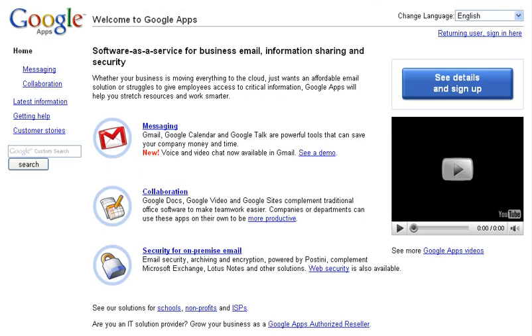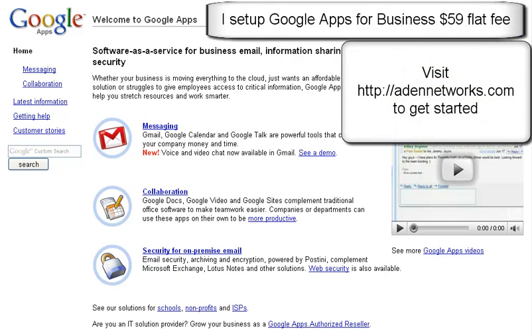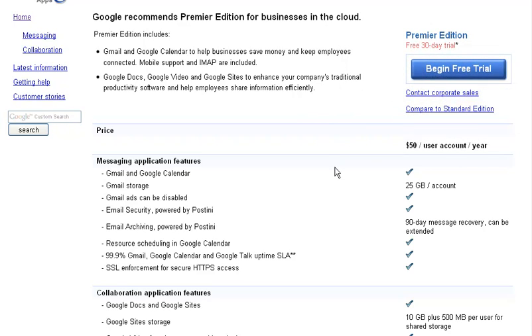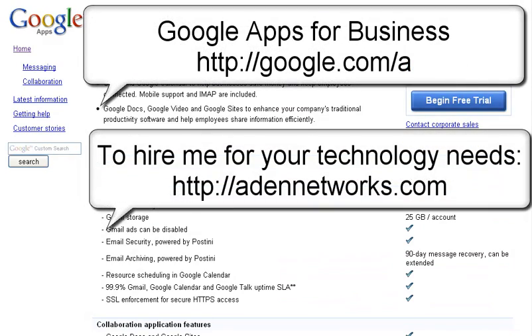If you want to consider what I mentioned — this Google Apps thing — head on over here. This is what I'm talking about: Google Apps, software as a service for business email, information, and security. I set people up with this for their business email, their calendaring, their documents, all types of collaboration — flat fee of $59 for the company. They purchased a company called Postini, which was the world leader for spam filtering, so you get a huge inbox. This is a great value and you can read all of this at Google.com/a — A like Apple — for their apps solution.